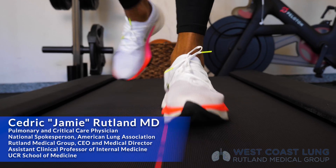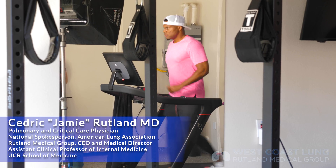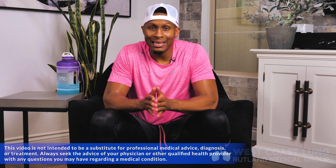Welcome back to Medicine Deconstructed. I'm your host, Dr. Jay Rutland. We've talked about so much immunology. Today, I'm going to discuss immunity and immunology as it pertains to exercise. Does exercise help the immune system? How does it help? And how much should I actually be doing? Let's talk about that with a little nutrition right now.